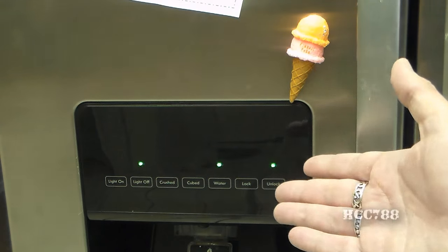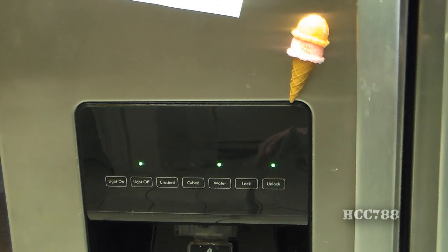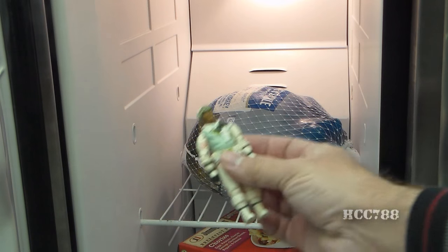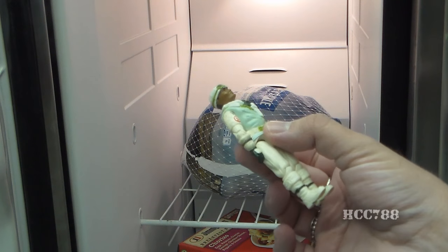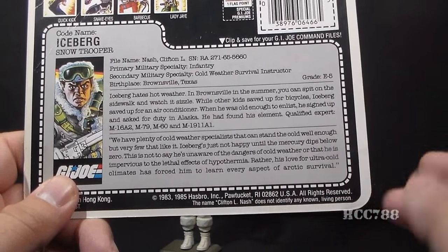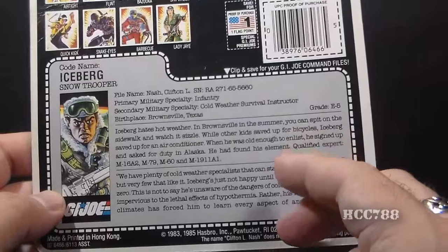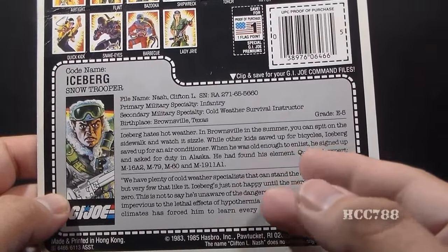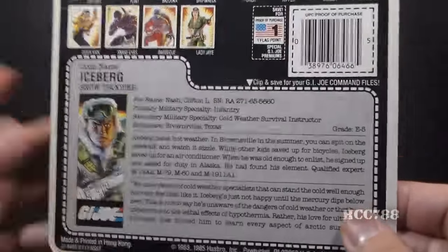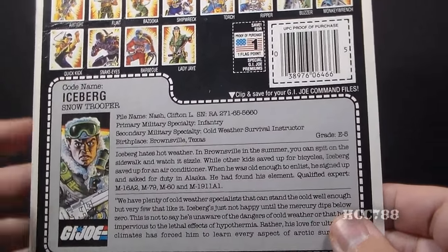Can Iceberg really stand the cold? I've had Iceberg in my freezer for 12 hours — let's see how well he held up. Well, look at that. He's just fine. This file card includes a trope that is common in a lot of G.I. Joe file cards: the character either has a natural affinity for his specialty or a natural aversion to it. You see that in a lot of G.I. Joe file cards. It's okay — it's not the worst.